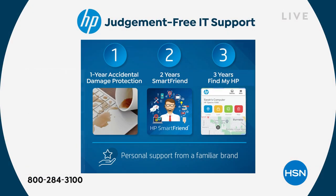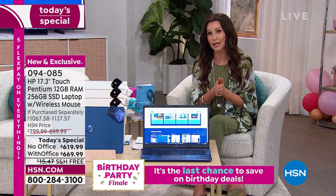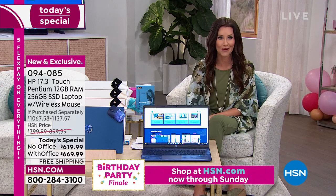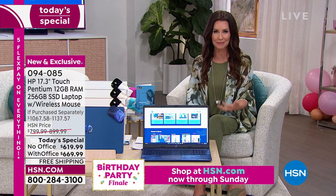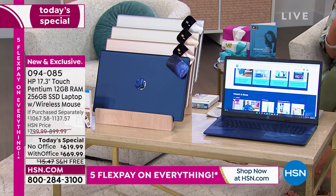Any question you have about Windows 11, about the touchscreen — we're always there to answer. That one-year accidental damage protection is the kind you usually have to pay a premium for. You go to checkout at a big box store and they're like, 'Hey, for $200, would you like to protect your investment?' We're including that. We're including that smart friend. There is no dumb question — there's no question too big or too advanced.